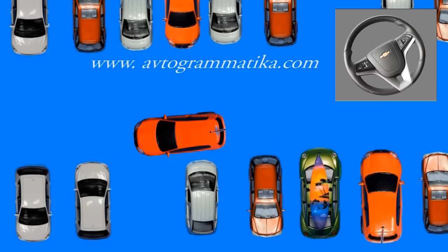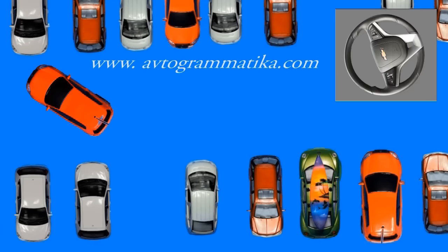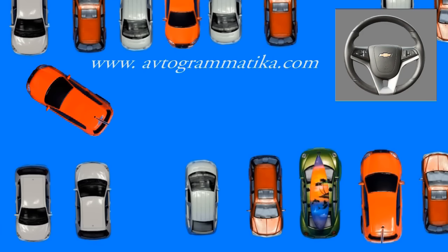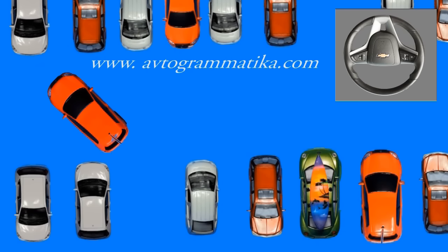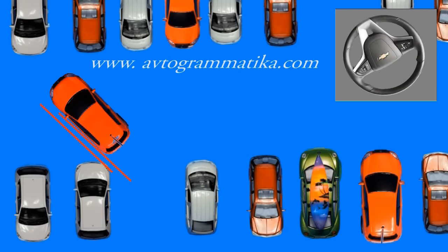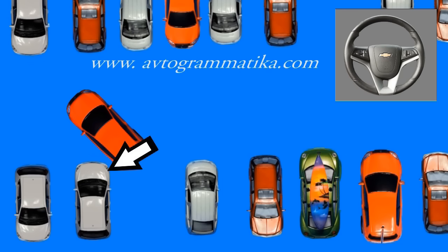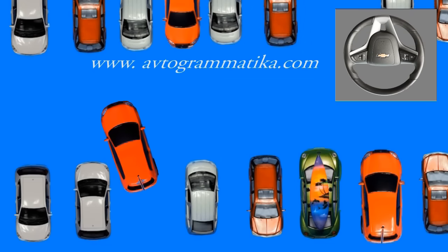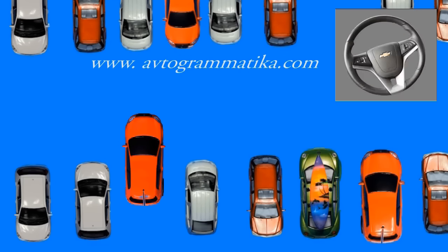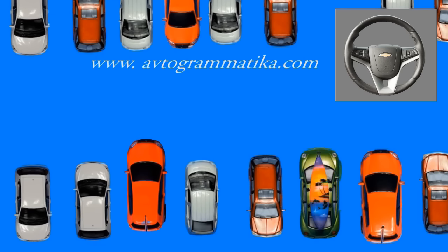One more example — the situation is the same. We need to come round the corner of the other car. The gap is too small, so I straightened the wheels right away. When my rear wheels pass the corner of the other car, I return to the main plan: turn the steering wheel fully to the side, move until parallel to the other cars, stop, straighten the wheels and reverse into the bay.